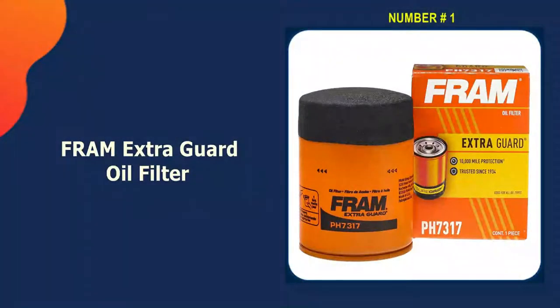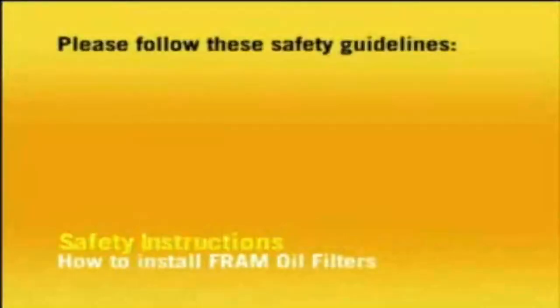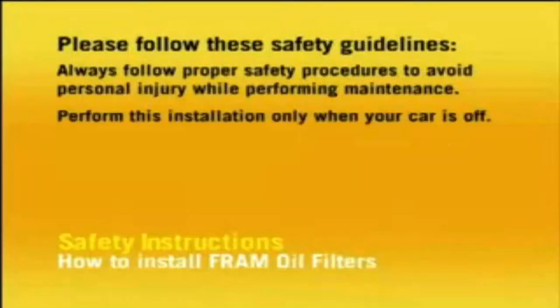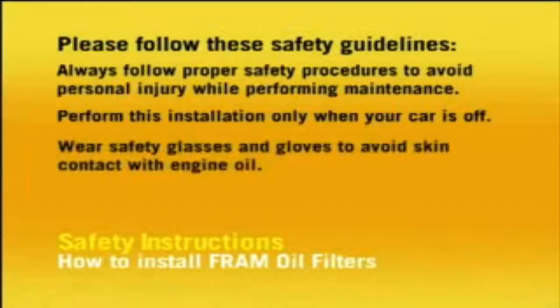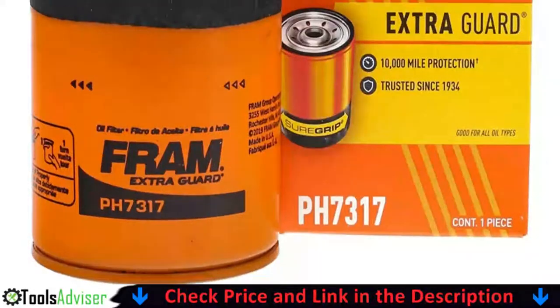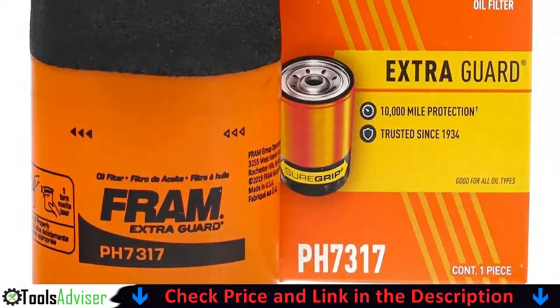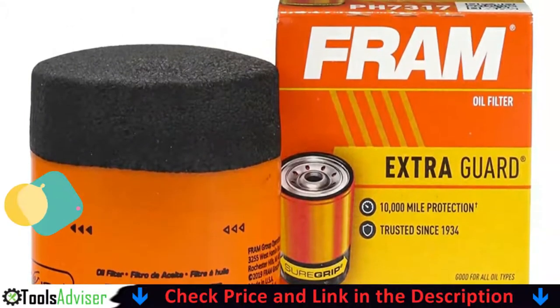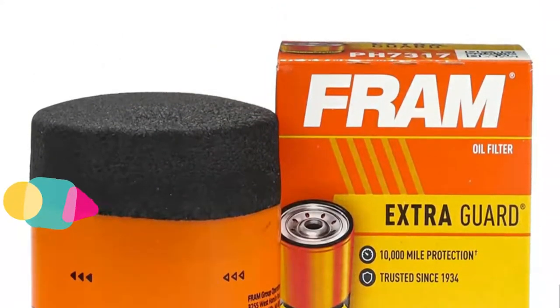Our number one choice is the FRAM Extra Guard Oil Filter. With its orange finish, FRAM's oil filters are some of the most popular because they are a good value for the money. Every time you go to an auto parts store or watch TV, you're likely to hear about FRAM. The Extra Guard Oil Filter is made with a unique filter media that helps it trap dirt and hold on to it for up to 5,000 miles.